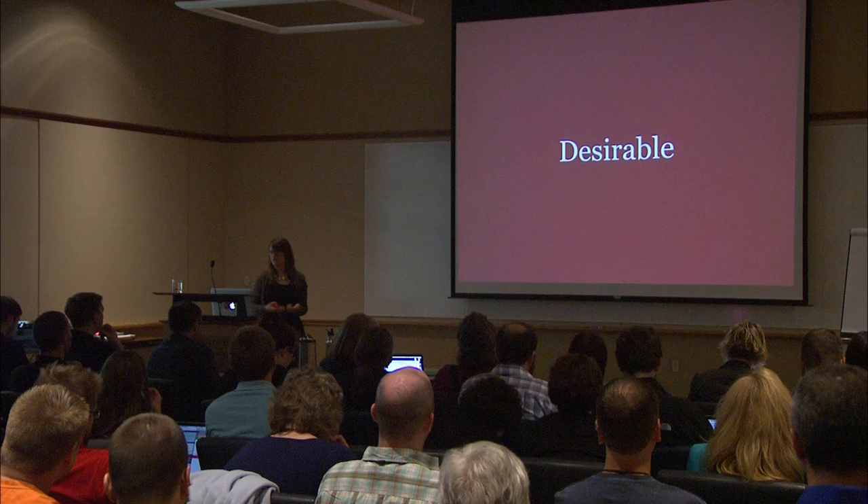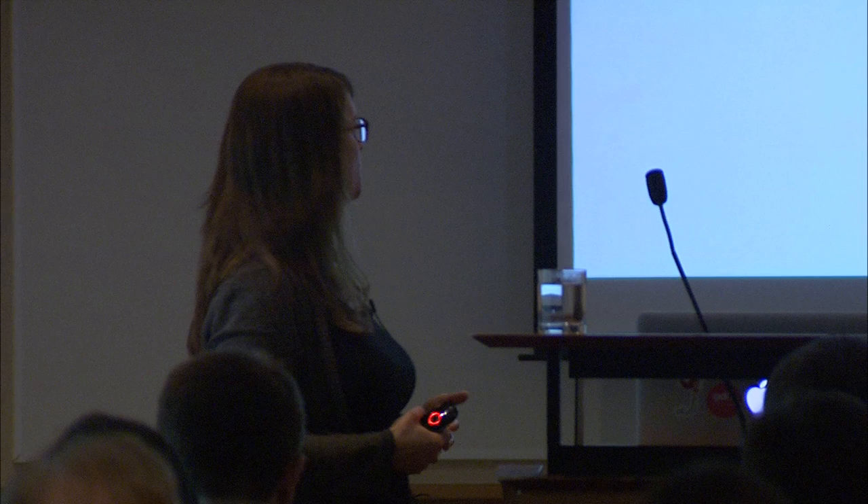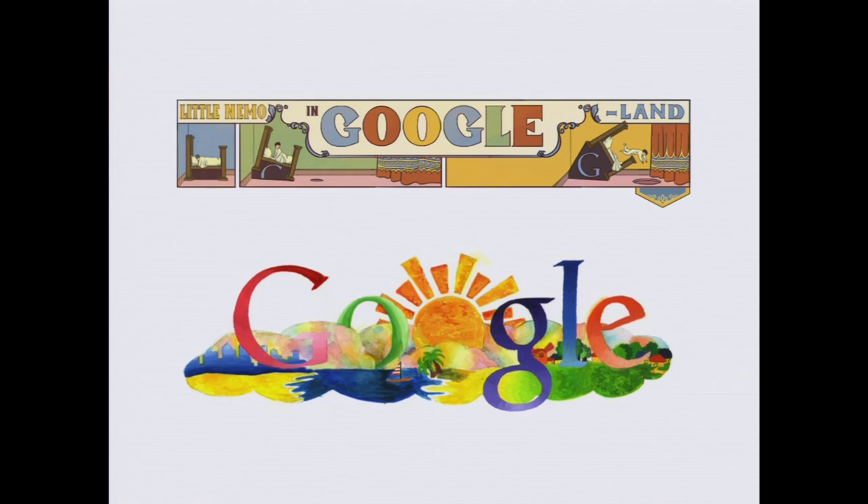We talked about useful and making things usable — now we're going to talk about desirable. You can think of it as adding a layer of delight to the experience you've made useful and usable. Aaron Walter wrote a book called Designing for Emotion, and he said, 'We've been designing usable interfaces, which is like a chef cooking edible food.' There's so much more we can do than just making things useful and usable. Google has been doing this for years with the Google Doodle and all sorts of cute fun stuff — the 'I'm Feeling Lucky' button.